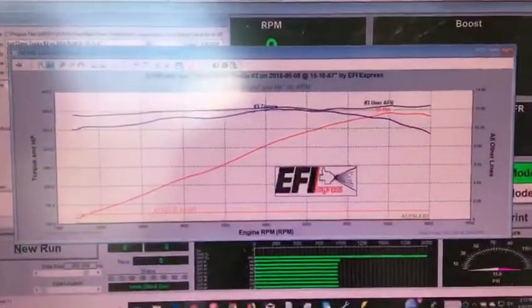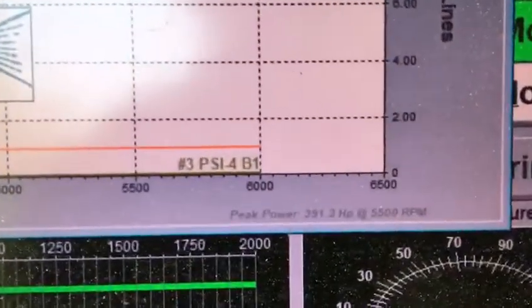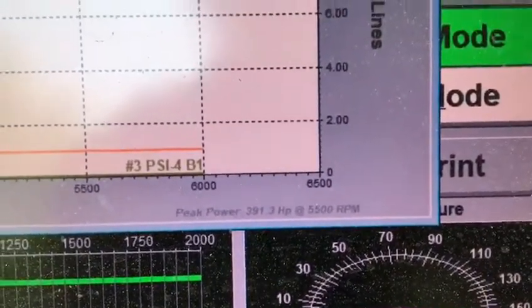Let's check out some graphs. It's a pretty nice graph there. Remember, all we did was a cam swap, and this number you see right here is at the hubs, not the flex plate — 391.3 horsepower at 5500 RPM. Not too bad.